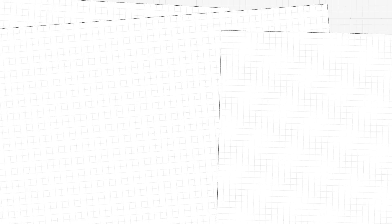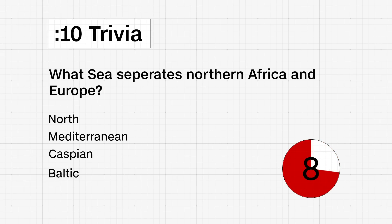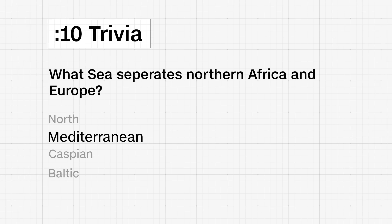10-second trivia. What sea separates northern Africa and Europe? North, Mediterranean, Caspian, or Baltic? The Mediterranean Sea is your correct answer.